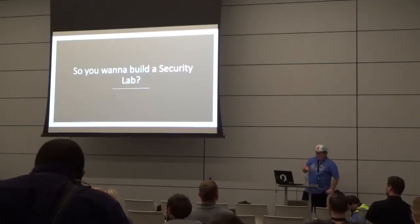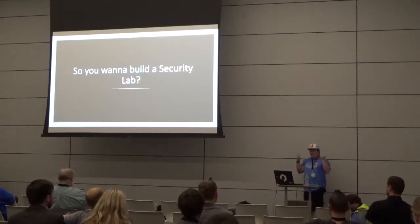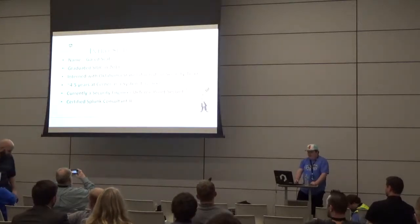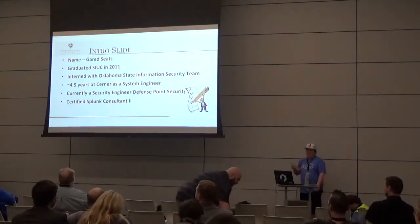The title of this talk is 'So You Want to Build a Security Lab.' If you're not here for this talk, you're in the wrong room. My name is Jared Seats.